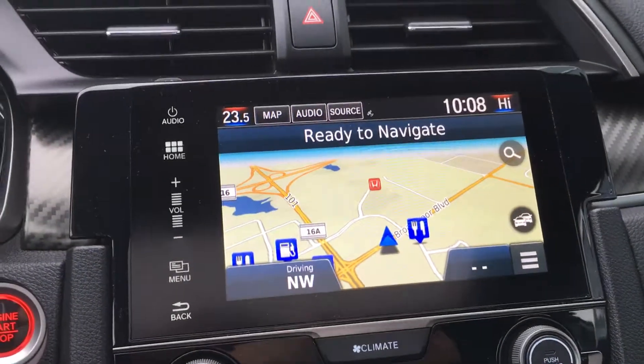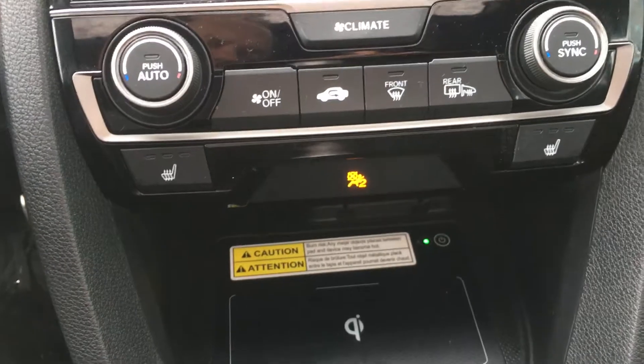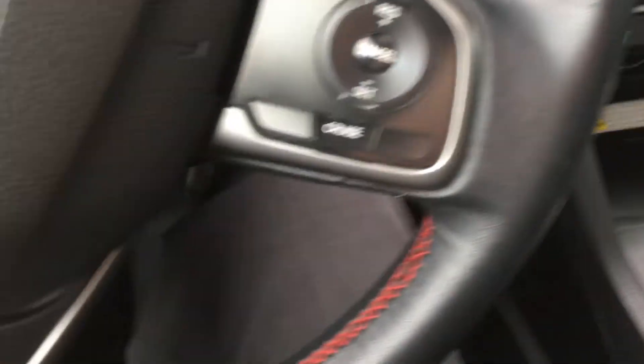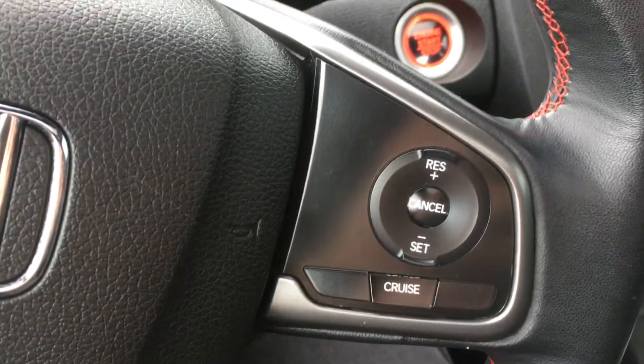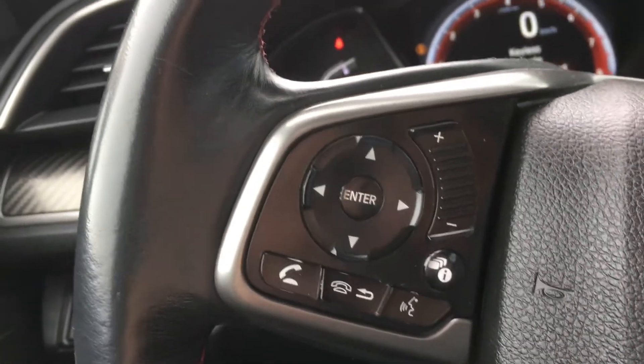You've got your navigation, backup camera screen, climate controls, heated seats, charging station, and sport mode — which will come in handy for your lap counter. You also have your cruise control, volume control, and Bluetooth all around the steering wheel.